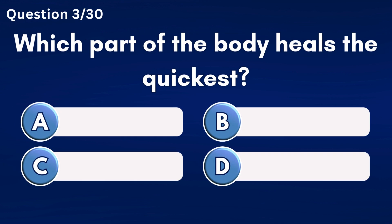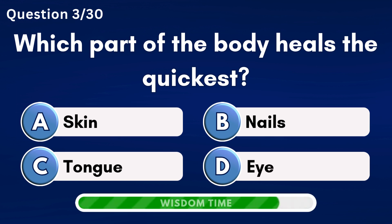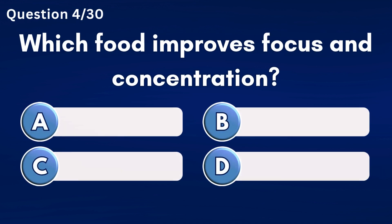Which part of the body heals the quickest? Answer C: Tongue.